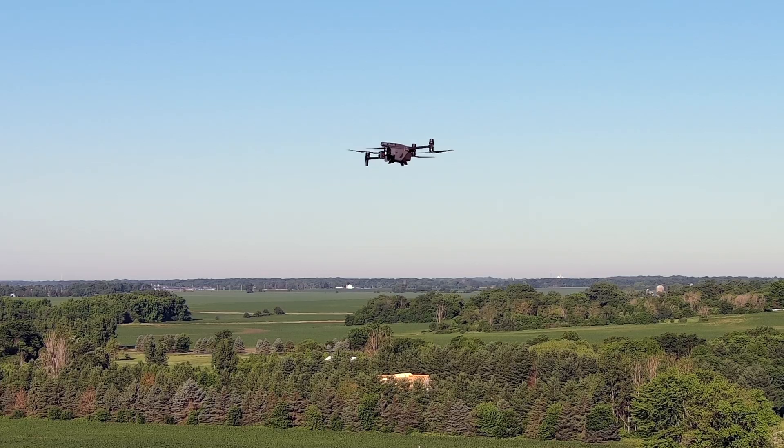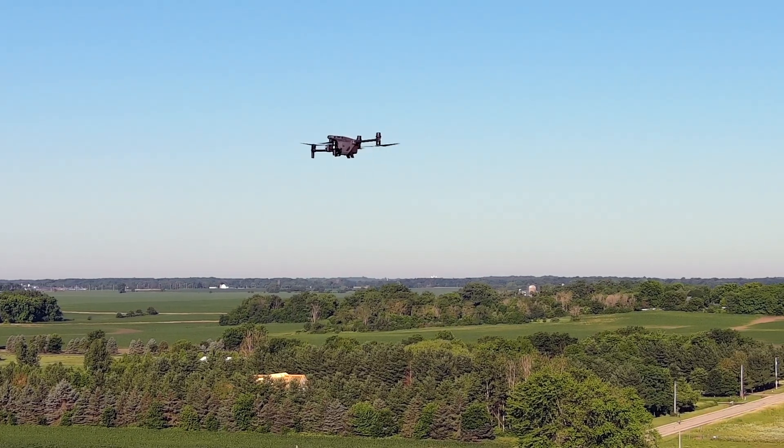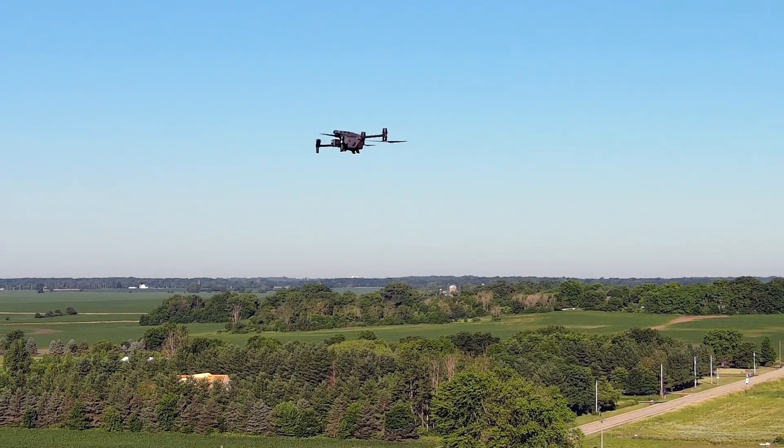You ever been sitting out on your back porch and you see some flashing lights going across the sky and you wonder to yourself, who is flying that drone? But now you have a way to get that information with something called the Drone Tag Rider. We're going to talk all about it — don't go anywhere.